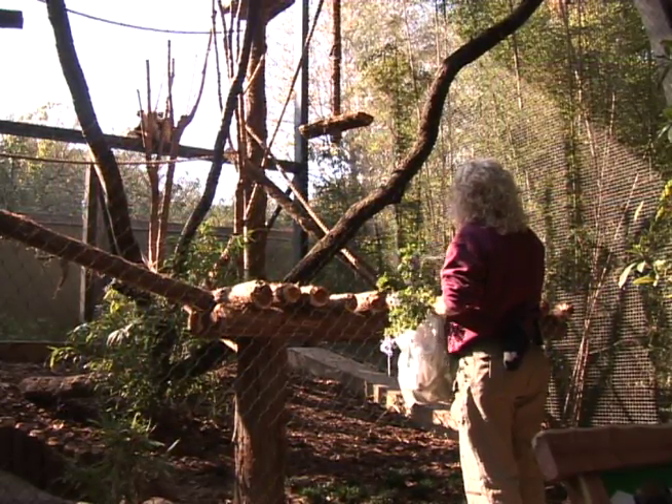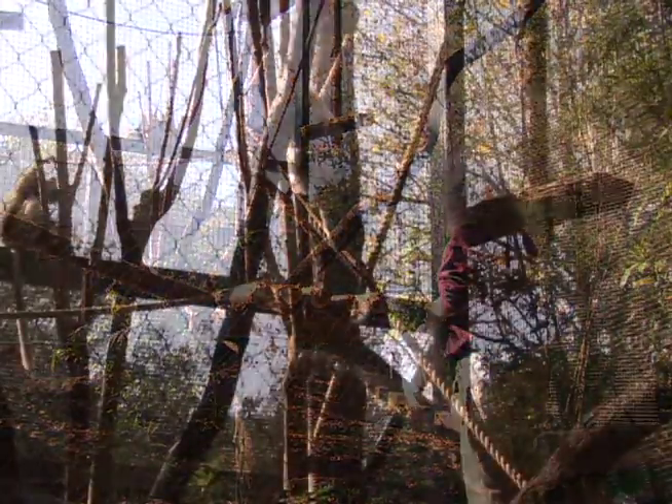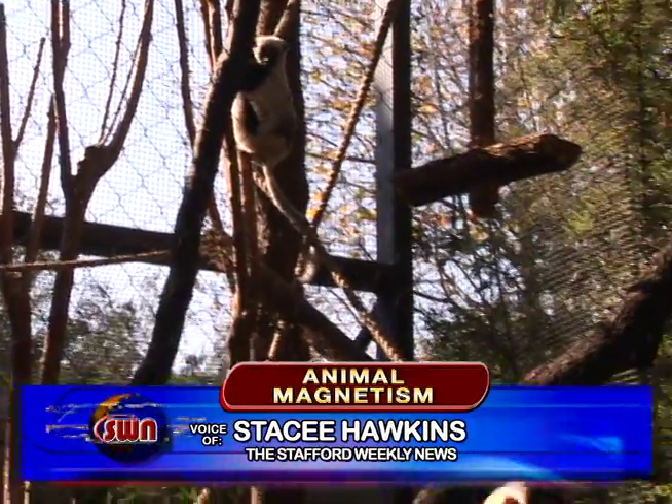Thanksgiving is a time to count your blessings. And for Lynn Killam, Primate Supervisor for the Houston Zoo, one of this year's blessings is the opportunity to participate in preserving a beautiful species.